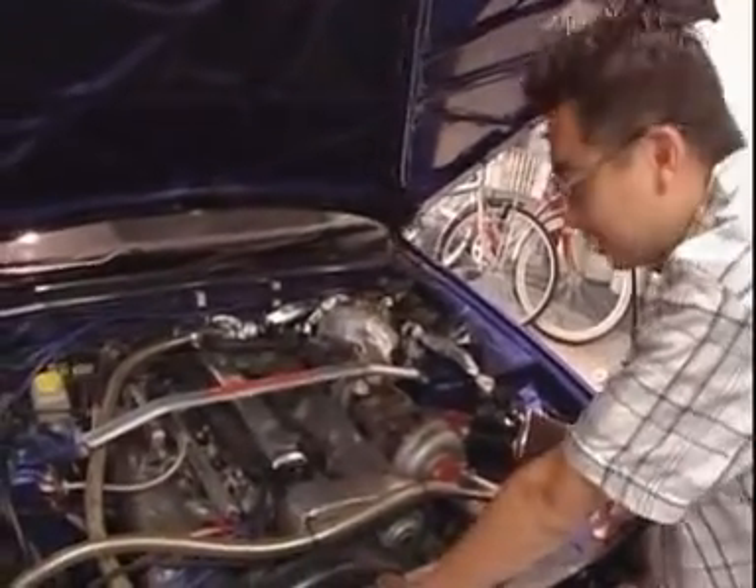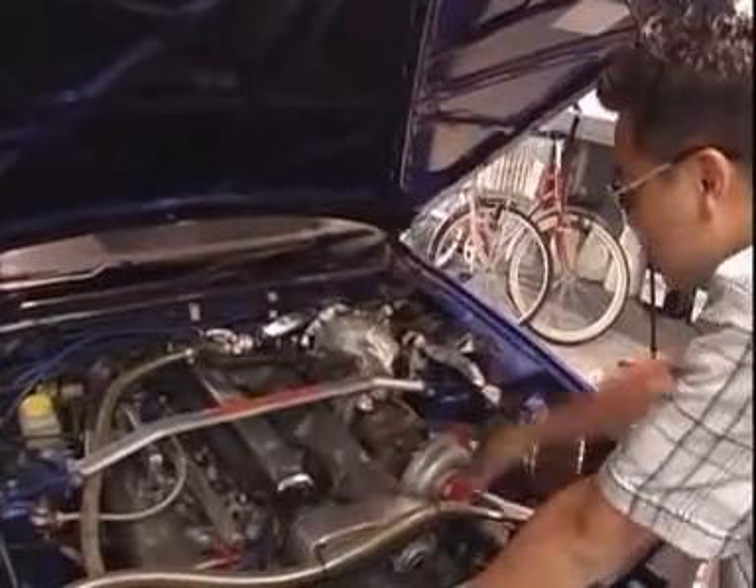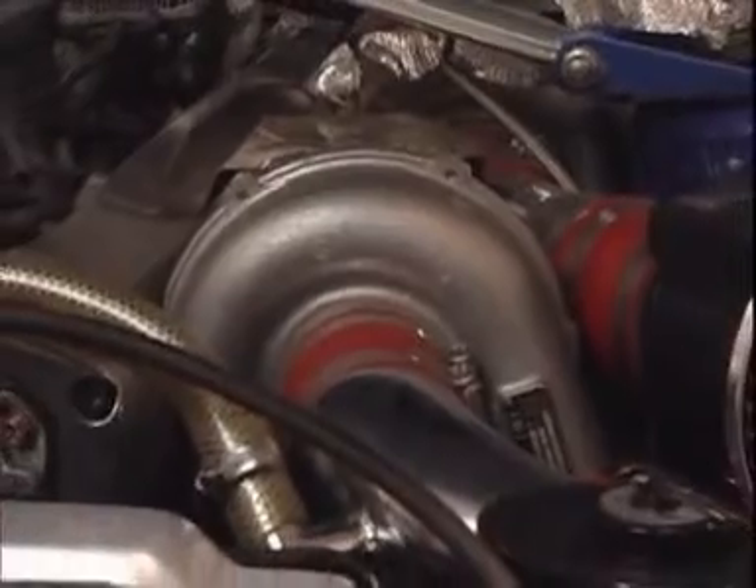700 horsepower. Obviously the gas in Japan is a little bit better, but let's go ahead and take a look at the engine. Fully tuned — that's the only way I'd have it. Let's run through a little bit of the specs here.